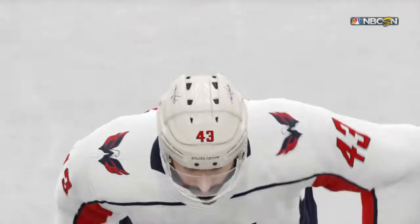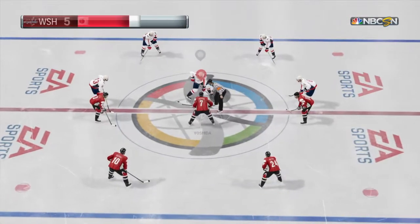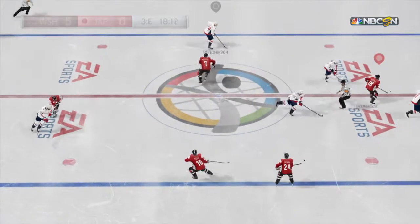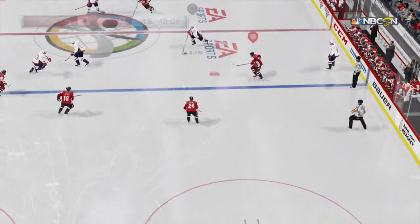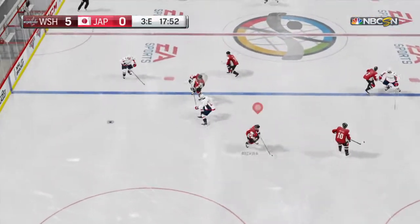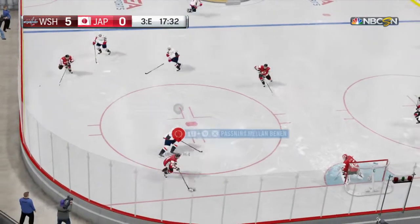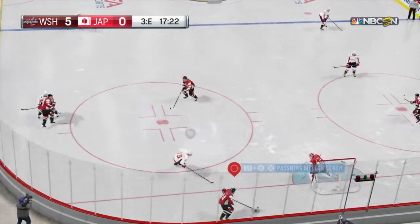Washington's goal has taken them to an even larger lead on a night that they have had the offense going. Third period of play, by number 43, Tom Wilson. Assisted by number 74, John Carlson.